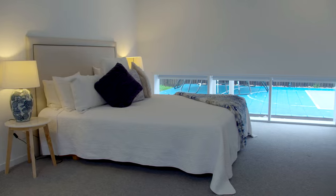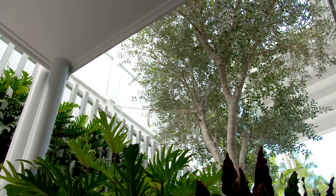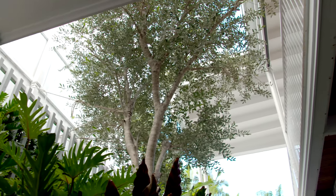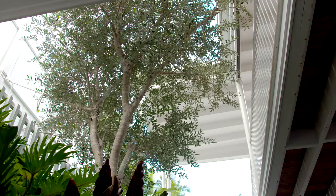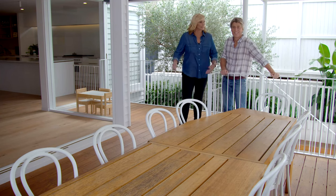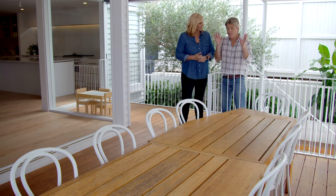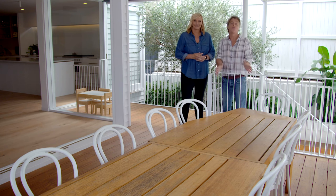Down here we find the addition of two new bedrooms — five in total including the master bedroom. But it's also down here we find one of the real key features of the entire design. Who would have thought it would be an olive tree, but that tree becomes such a focal point and links those two levels together. It also acts as a second light well between the floors, celebrated also from this beautiful modern outdoor area — a contemporary take on the old Queenslander veranda. If you want to enjoy subtropical living, this is the way to do it.